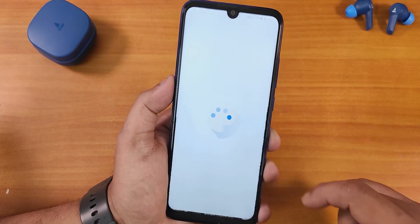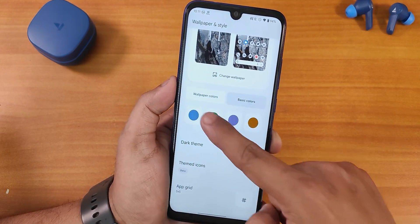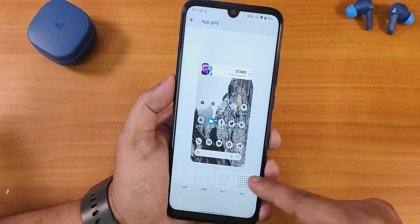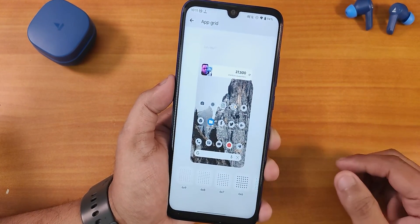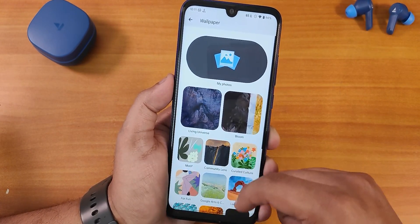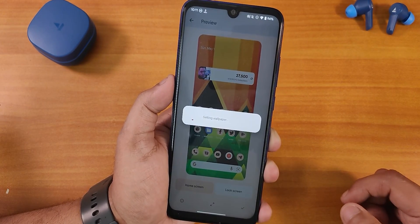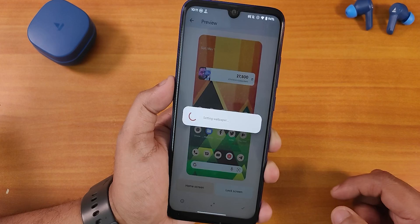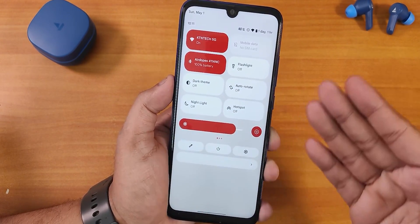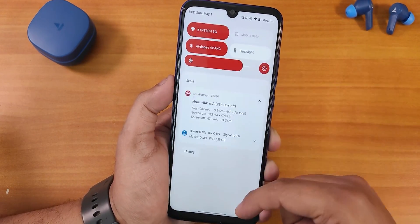In Wallpaper and Styles we have wallpaper colors, basic colors, dark theme, themed icons, and grid size — up to six by nine. Let me change the wallpaper quickly — I'll select one and apply it to the home screen and lock screen. As you can see it has been applied, and the accent color has changed. Yes, accent colors are working perfectly fine.